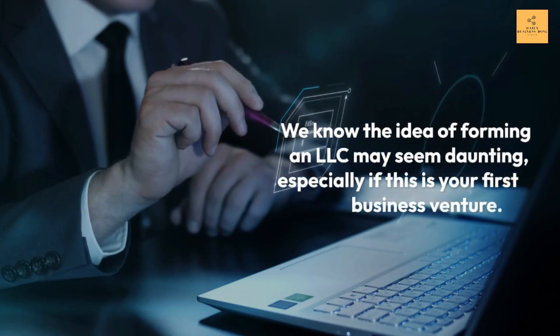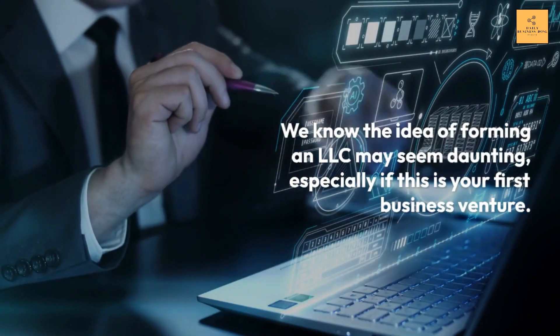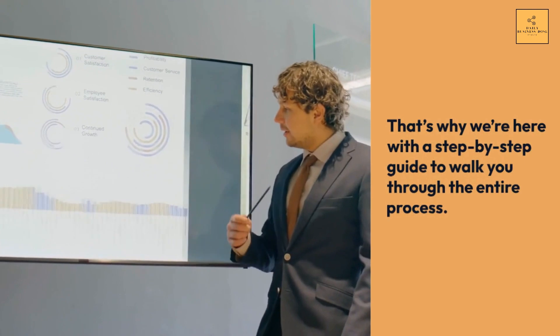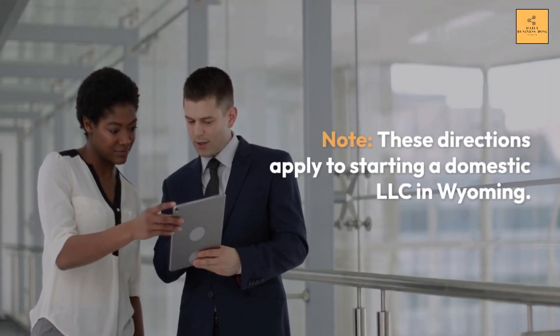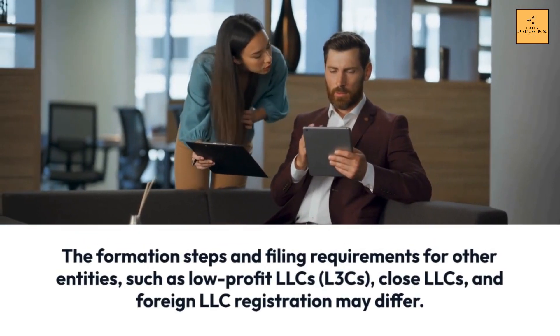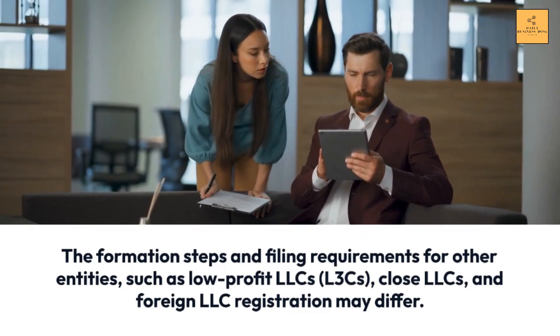We know the idea of forming an LLC may seem daunting, especially if this is your first business venture. That's why we're here with a step-by-step guide to walk you through the entire process. Note: these directions apply to starting a domestic LLC in Wyoming. The formation steps and filing requirements for other entities, such as low-profit LLCs, L3Cs, close LLCs, and foreign LLC registration may differ.